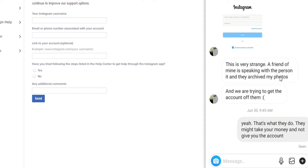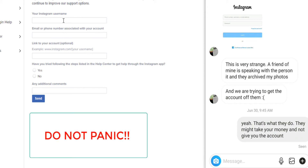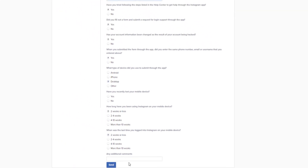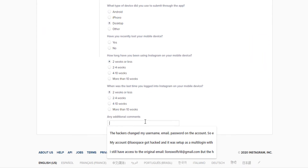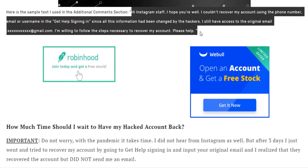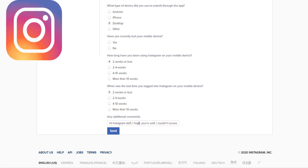I had that experience — my pictures were archived, and when I recovered my account it was exactly as I left it. So do not panic. Fill out your username, phone number, and the link to your account; put 'Yes.' In the additional comments section on that guide, I also provide a text you can simply copy and paste and submit every time. You can also adjust this text according to your specific situation.